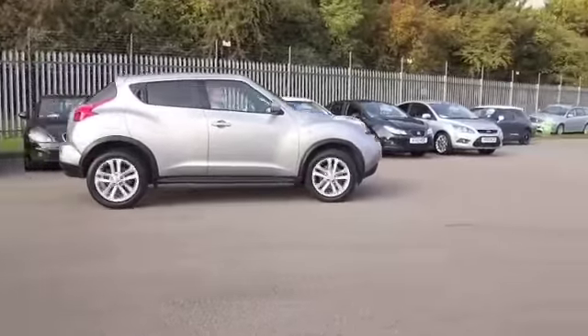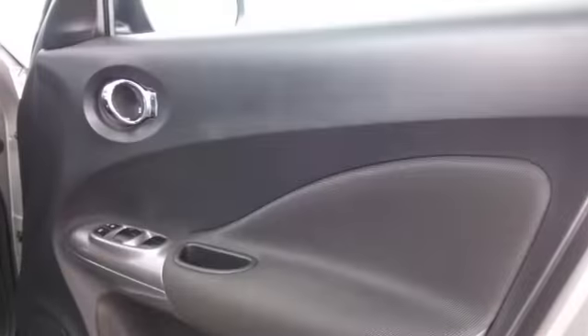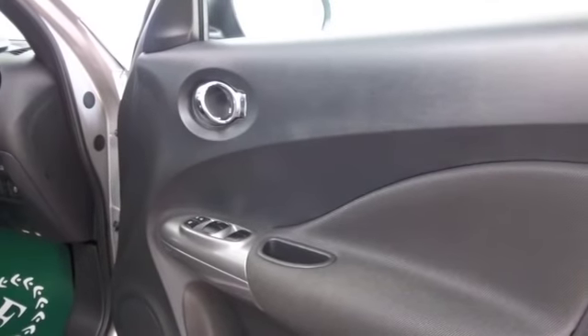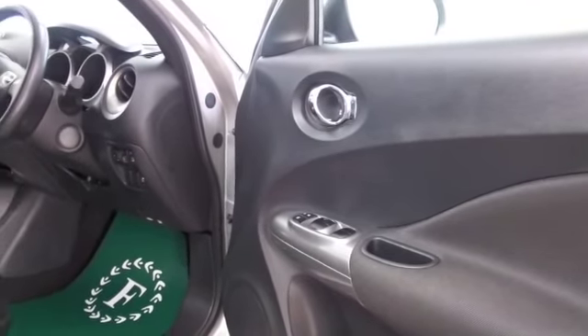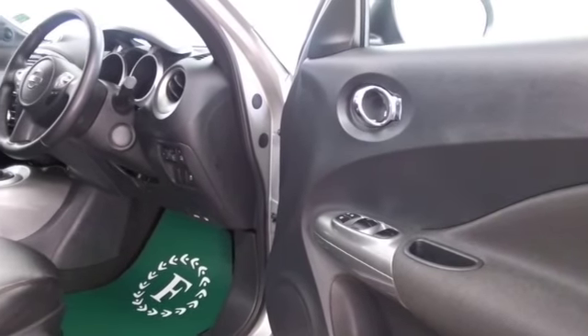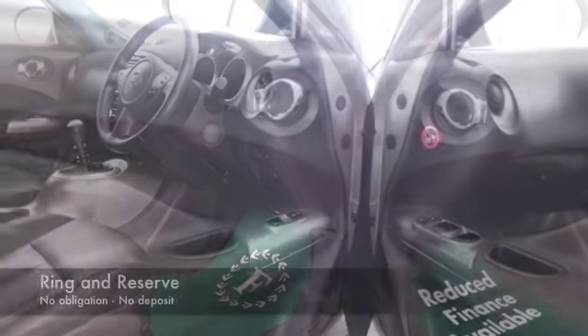It's got the all-important ingredient: satellite navigation, so I'd ring and reserve. In fact it's got a lovely spec — all leather inside and your seats up front are heated. You've also got Bluetooth, electric windows, and finished off with those very smart alloys.